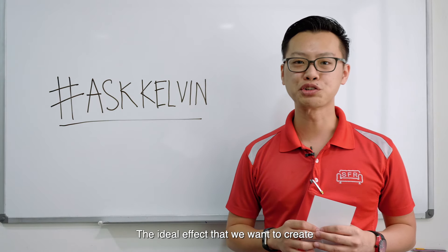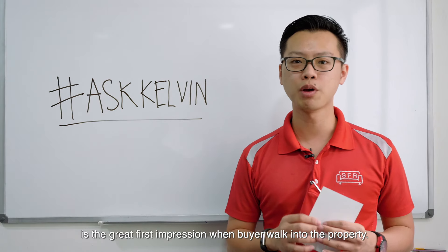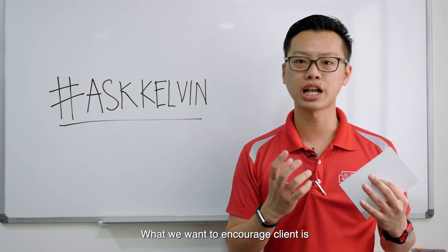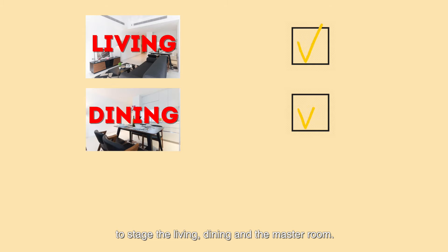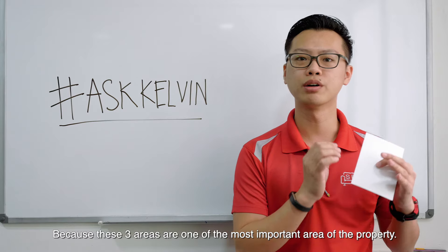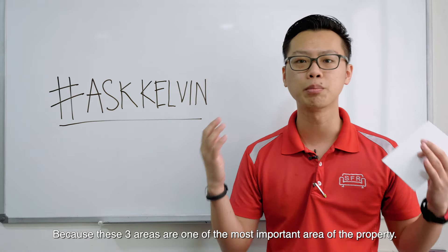The ideal effect that we want to create is a great first impression when buyers walk into the property. What we want to encourage clients to do is to stage the living, dining, and the master room, because these three areas are one of the most important areas of the property.